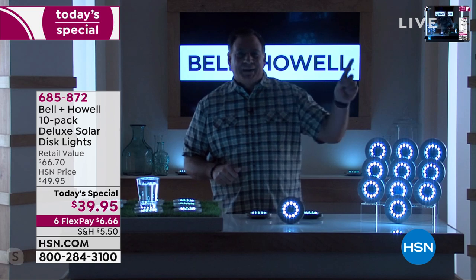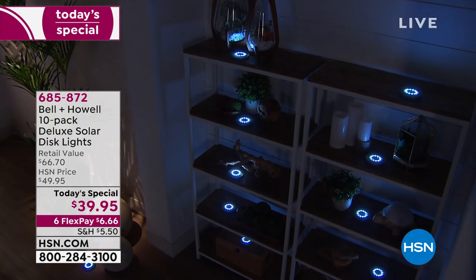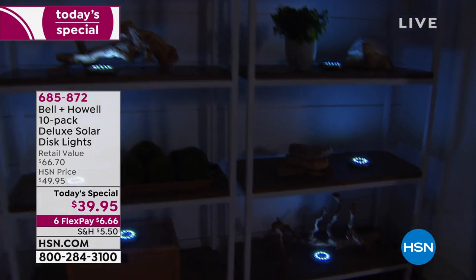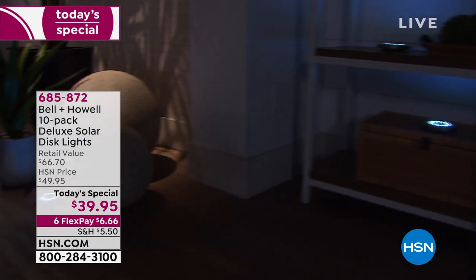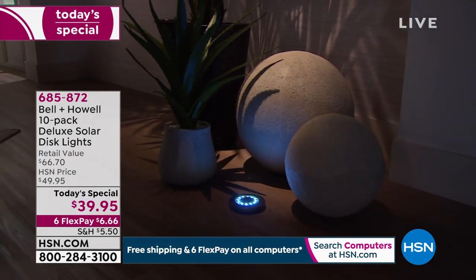Think outside the box with these. You can use them on tabletops outside or even inside as long as they charge outside during the day. Lou uses one as a coaster with a glass sitting on it — it creates a really cool effect at a party. You could put them inside luminaries on tables outside when you're having people over. Lou even charges a set during the day and brings them inside for patio entertaining at night.